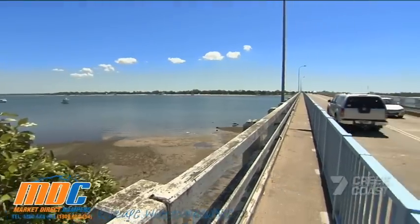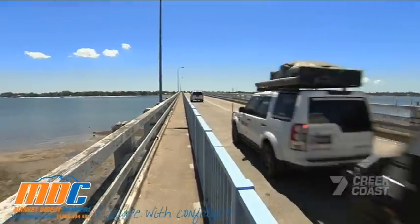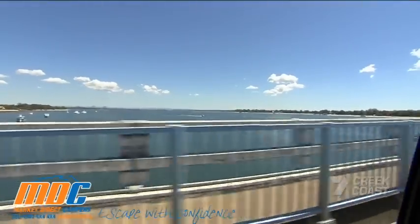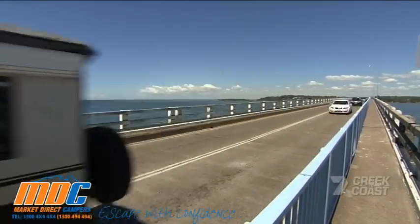Well, the bridge to Bribie Island might not have been what you were thinking, but hey, technically we're overseas. And although it's not miles away, we've come prepared for an adventure.